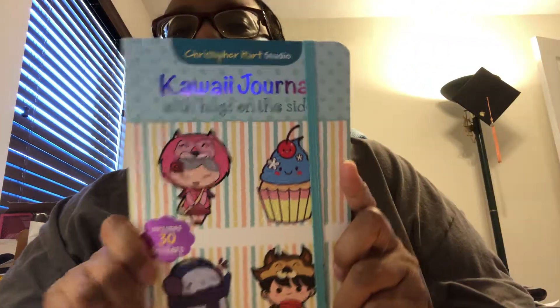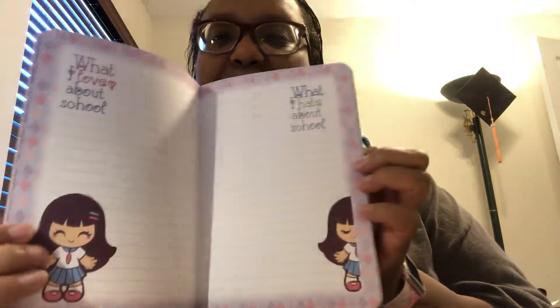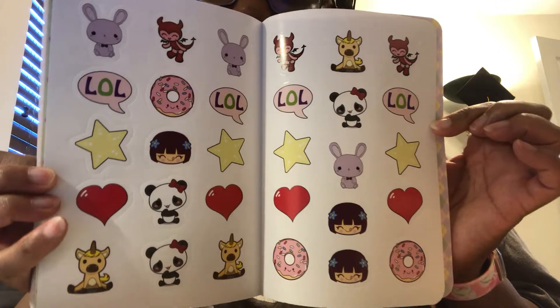Then I got from my daughter this gorgeous kawaii journal — it has all these really beautiful kawaii pages in it, perfect for journaling. And get this — in the back of the journal there are 30 stickers that came with it! Aren't those kawaii cute? Kawaii is the hottest thing right now. My daughter is starting to get into the planner world because of college and she's going into art, so of course she got to keep it — but she bought it for me anyway!